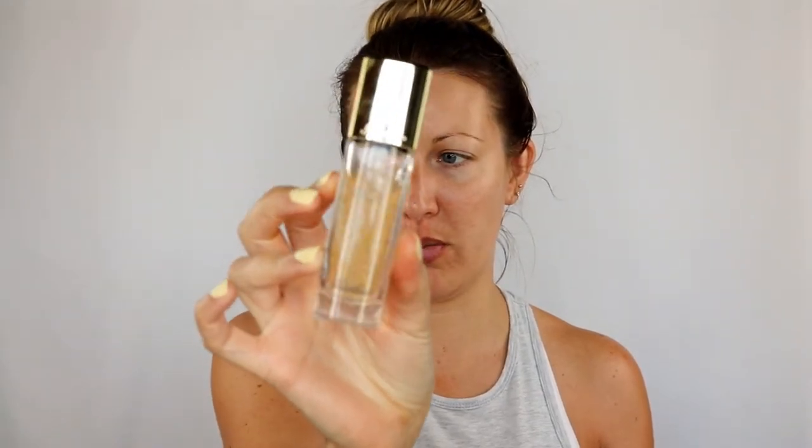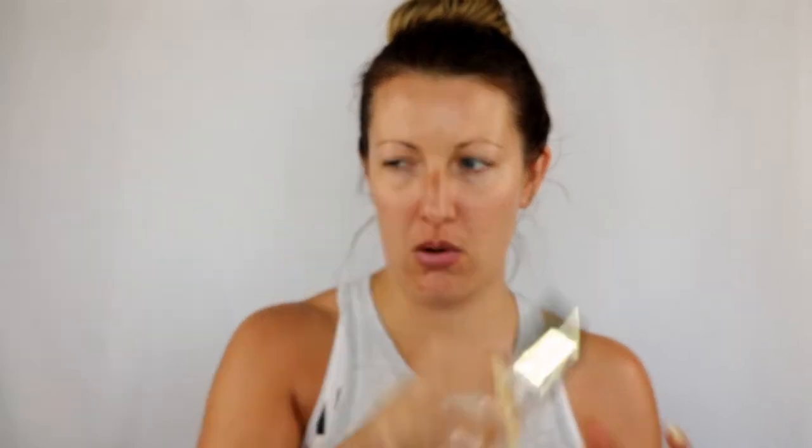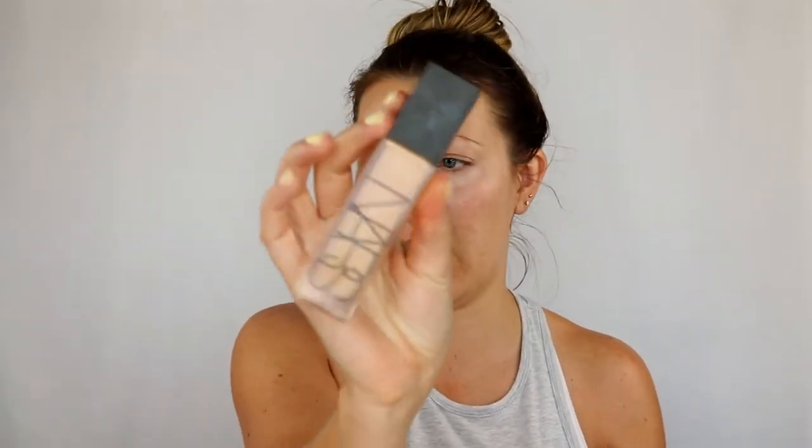We're going to start off with priming. I'm going to go in with my Guerlain Gold Primer. And then I am going to go in with my NARS Natural Radiant Longwear Foundation. It's been a while since I used it. This is in the shade Vienna.